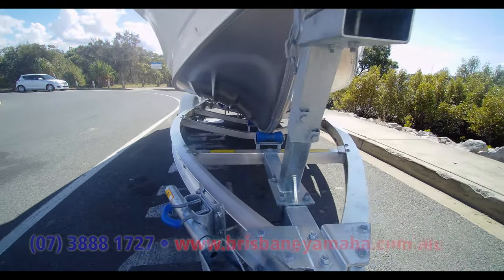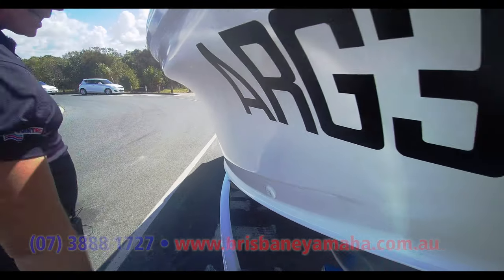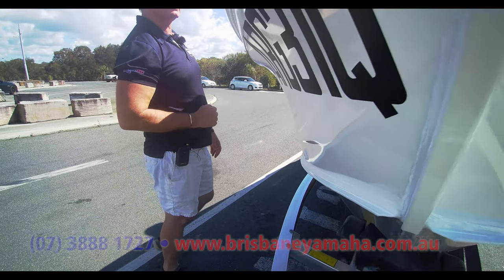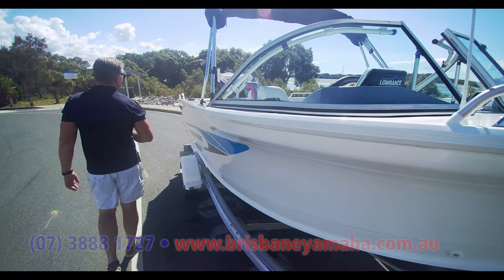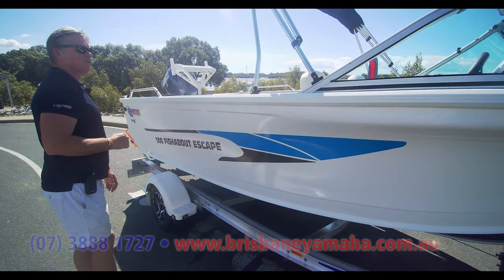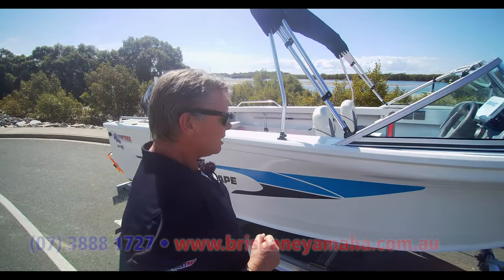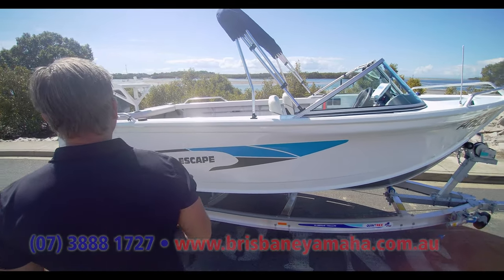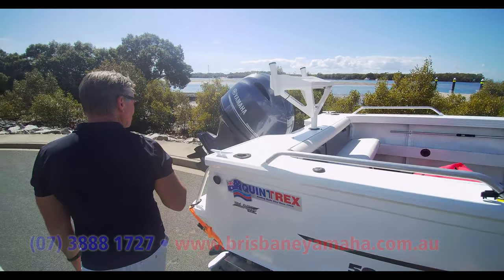If you don't think they're better, I bet you haven't been in one. Look at that flared bow — just squirts it out, keeps you dry. Poly moulded anchor well. This boat's got a 77 litre fuel tank, its maximum horsepower is 90. It'll take five people, so it'll take that family out. It's beautiful and painted. And it's got a bait board on it.